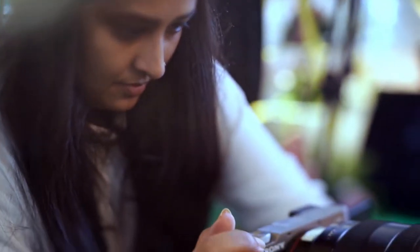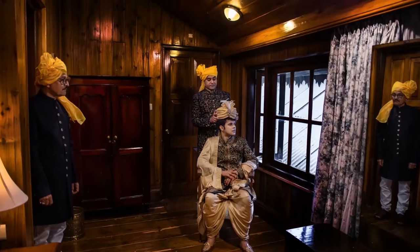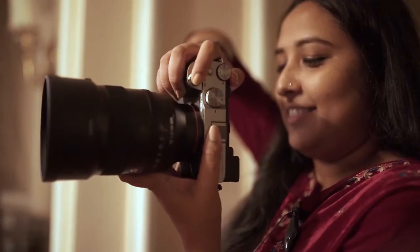You will agree that weddings have so many challenges and we need to work spontaneously. Real-time eye autofocus makes work so much easier — just lock the focus and concentrate on my framing.